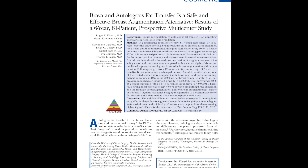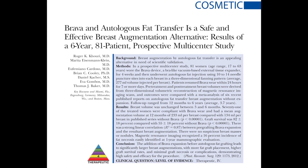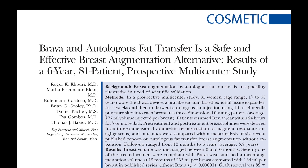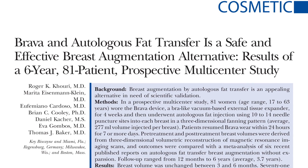This is a video discussion on the paper, 'BRAVA and Autologous Fat Transfer is a Safe and Effective Breast Augmentation Alternative.' This is an important paper that ultimately looks at 71 expanded patients with BRAVA who had the expansion pre-autologous fat transfer and attempted to show its safety.